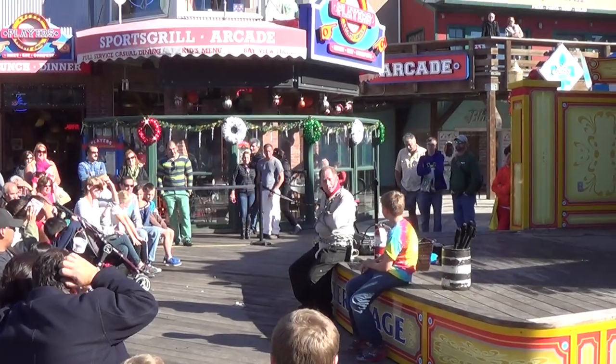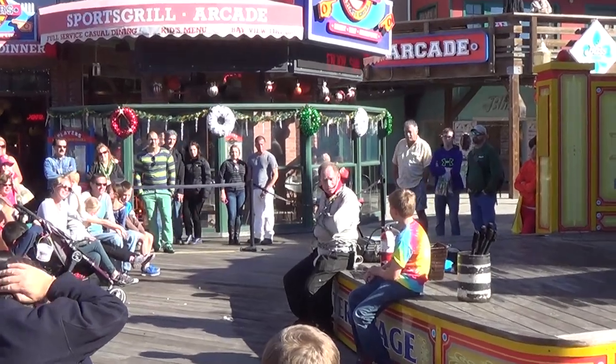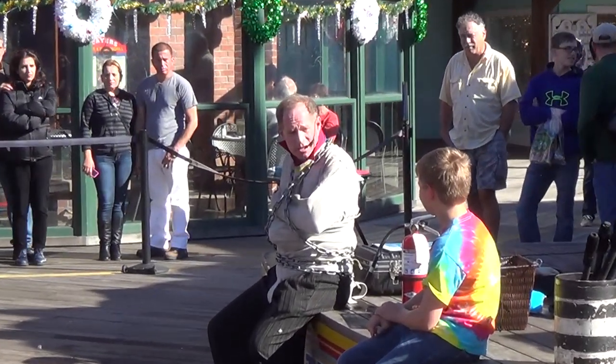Now I'm going to get out of the straitjacket in less than 60 seconds. You think I can do it?